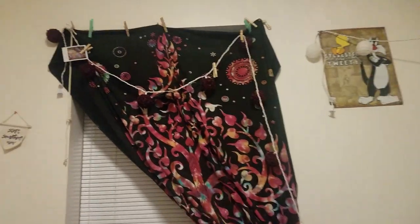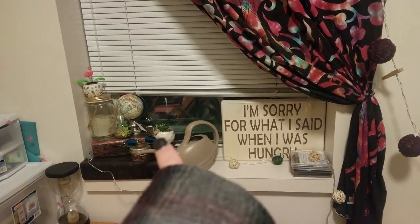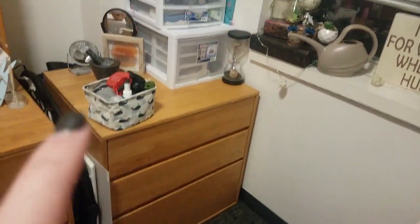I have some extra stuff underneath the bed and then a chair, and then over here I have my window which has a whole bunch of decorations — it's quite nice. I've got a plant that will probably end up dying, and then one of my tapestries is up there with some pictures.